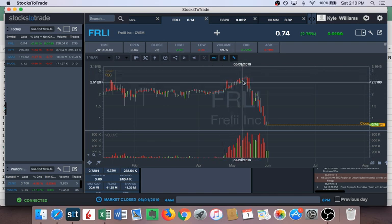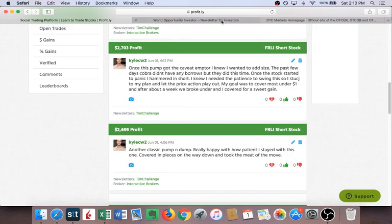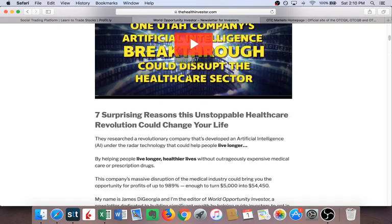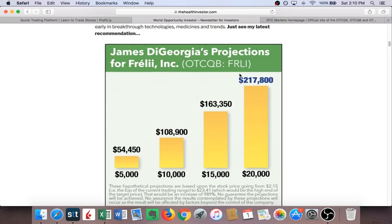I took a small starter short but was willing to add more size if I could find out who was actually behind the promotion. I was fortunate enough that Michael Goode posted a landing page about the pump. What's funny is it says June 1st — the day I'm making this video — but this landing page has been up for probably a week or two. They're trying to trick people into thinking it was written the day they saw it, which is not the case. Let's go through this article.